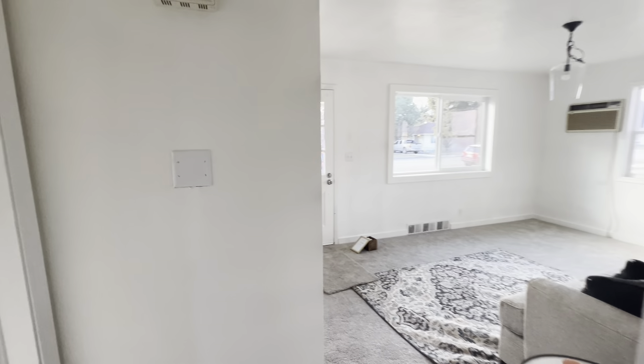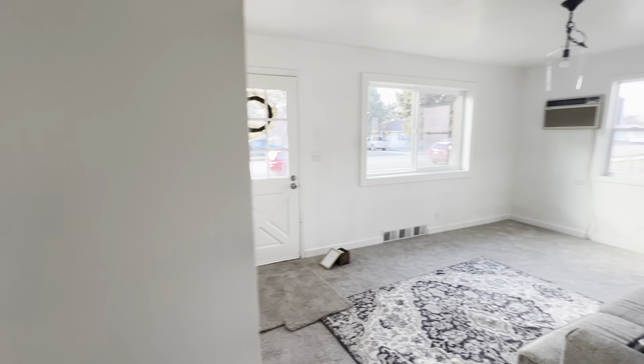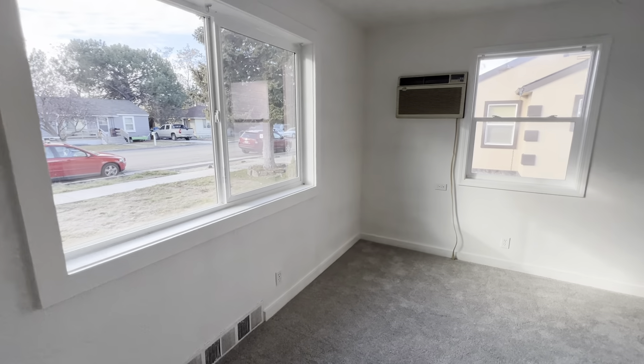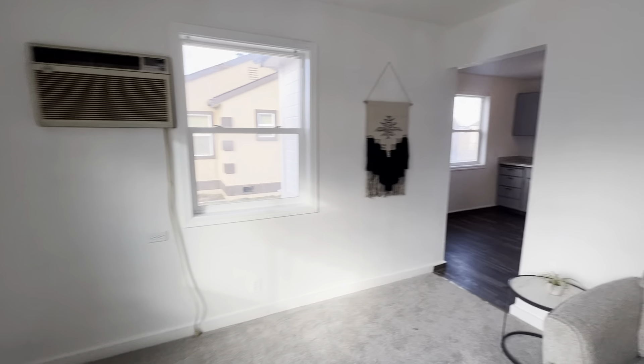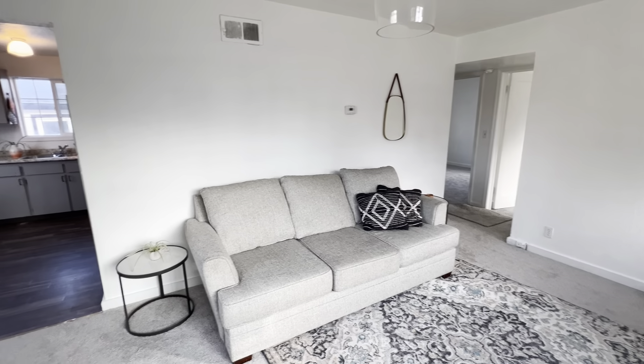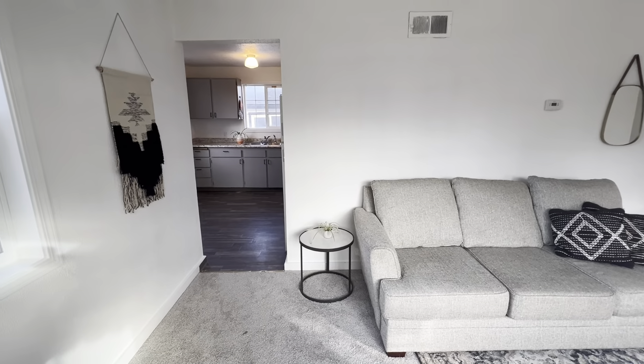So that is this unit. Nothing else I can see. I'll do another visual inspection on the outside. Again, 2 bed 1 bath for this 108, and then we'll get over to the next one.